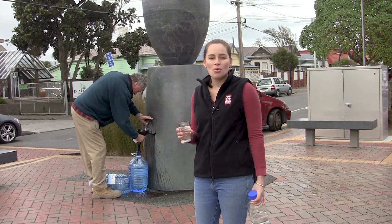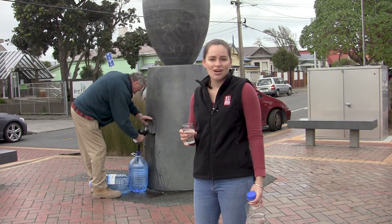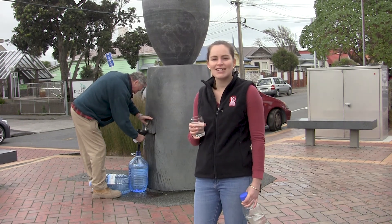So we know how long the water took to travel to get here underground. It's about 18 years.